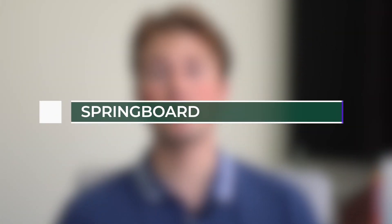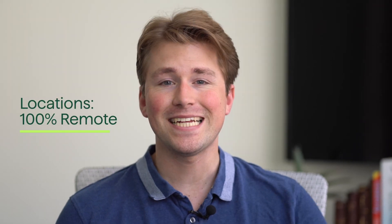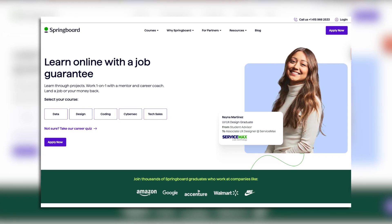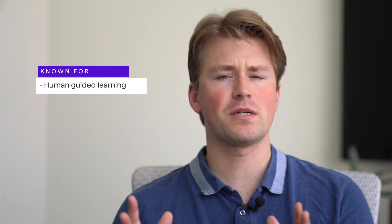Springboard offers a number of flexible, 100% online bootcamp programs in tech's hottest fields, including coding, data science, UX design, and cybersecurity. Each bootcamp features a rigorous and up-to-date curriculum ensuring students are learning the latest tools, processes, and programs in the industry. What sets Springboard apart from other programs is the focus on human-guided learning — in essence, mentorship.